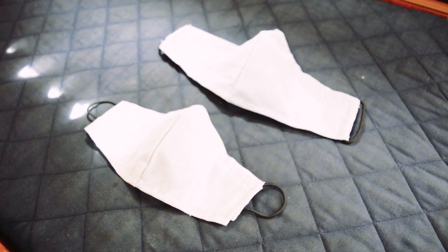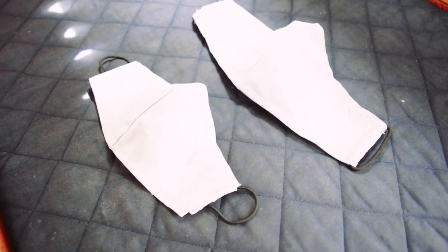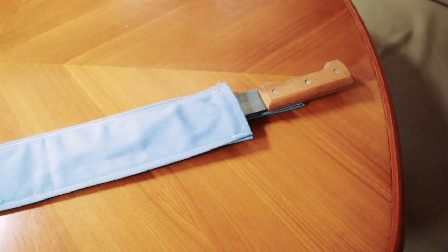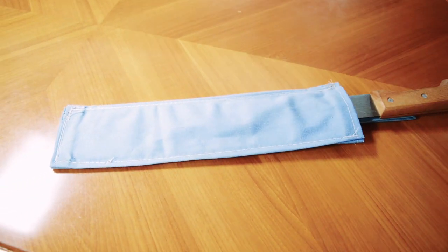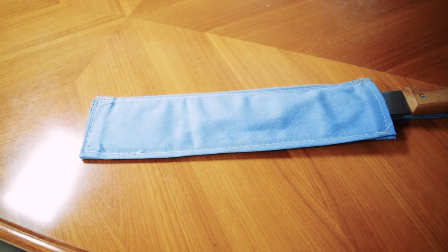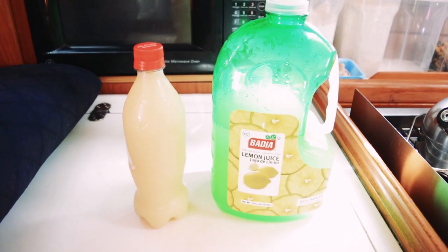If you have any extra material from building a dodger or a bimini — like canvas or other marine fabrics — there are lots of useful items you can make. Some friends of ours did just that. Here's a homemade sheath for a machete. A machete is useful here in the Caribbean for opening coconuts or even bushwhacking a trail depending on where you are.